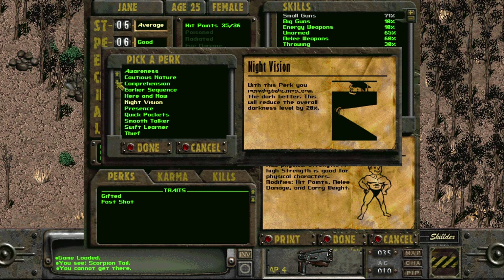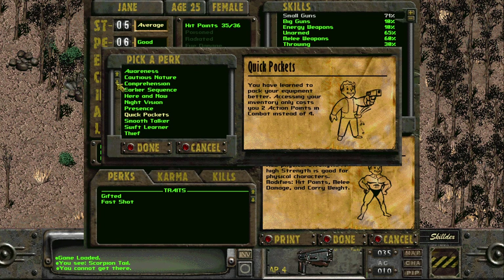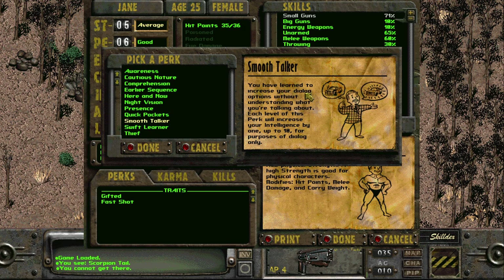Night Vision lets you see better in the dark, reducing darkness level by 20%. Presence improves the initial reaction of others by 10 per perk level. Quick Pockets means assessing your inventory only costs two action points in combat instead of four. Smooth Talker increases your Intelligence by one per level up to 10, for dialogue purposes only.